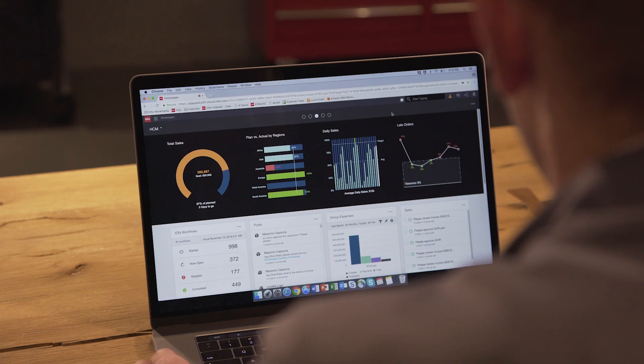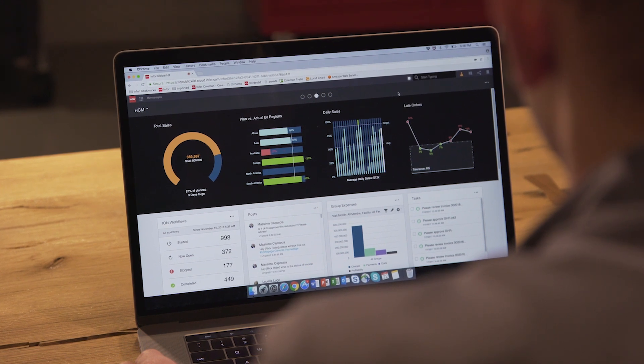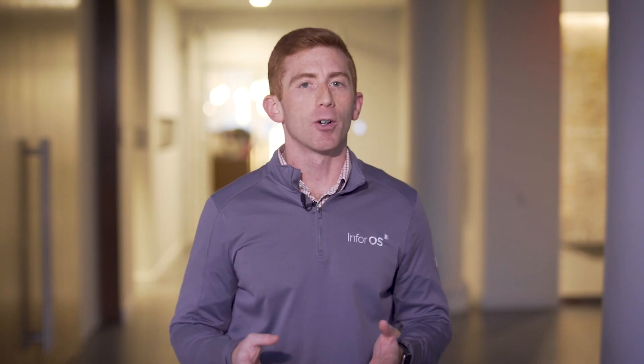Users can have one-on-one conversations with Coleman and get access to information without having to navigate a system or go through extensive training. You might ask about inventory levels or enter a purchase order request. Coleman also offers more advanced AI features through its cognitive intelligence capabilities and toolset.